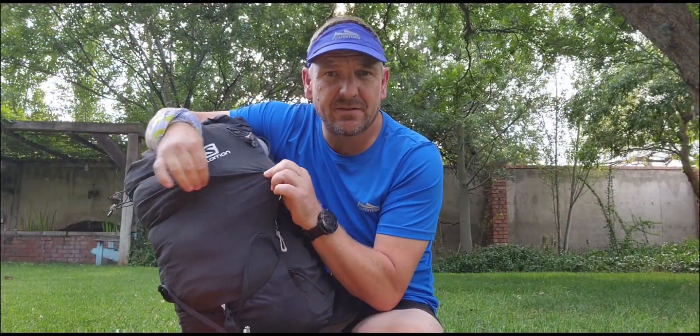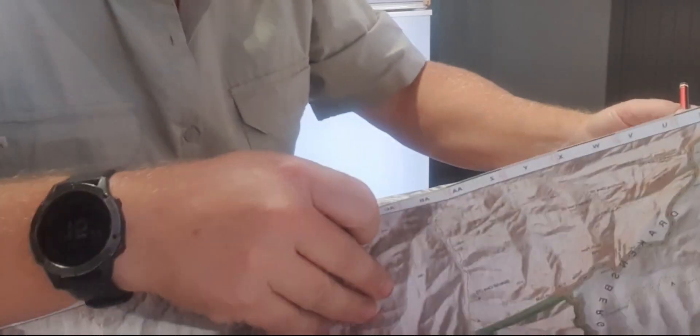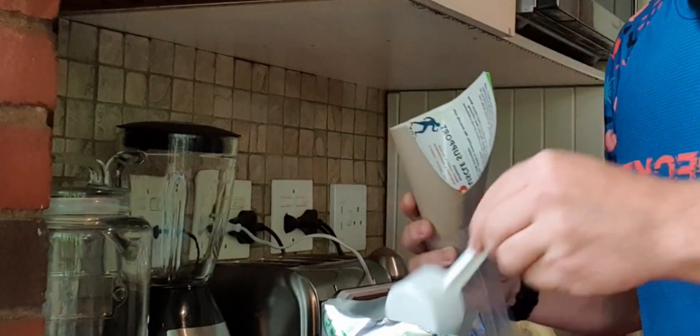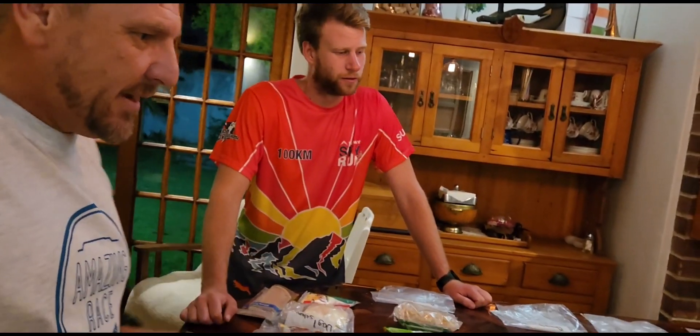We've just been picking up our last supplies at a local outdoor adventure store. As we promised, this is a nutrition video — a layout of all our nutrition for six days on the Drakensberg Grand Traverse. This is Kyle, and we're going to take you through the steps of what we're planning to eat every day.